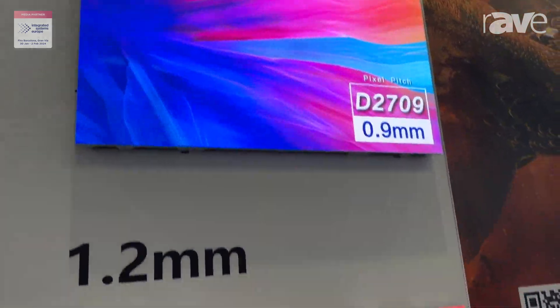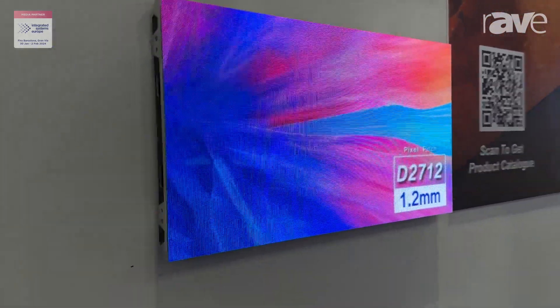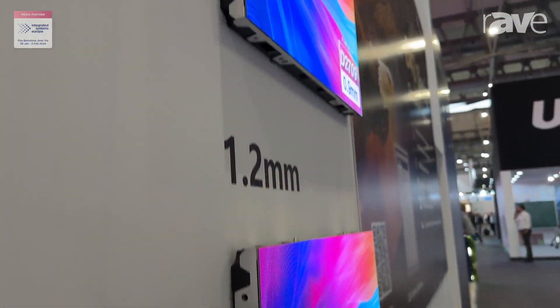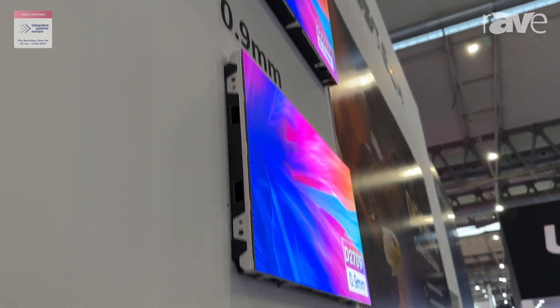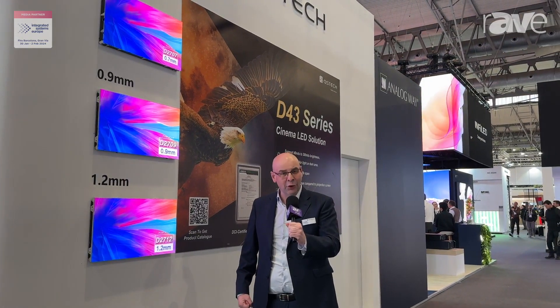Available in 1.2, 0.9 and 0.7 millimeter pixel pitch solution. It gives you an absolutely stunning visual effect. More details can be found on this panel by visiting www.qstech.com.